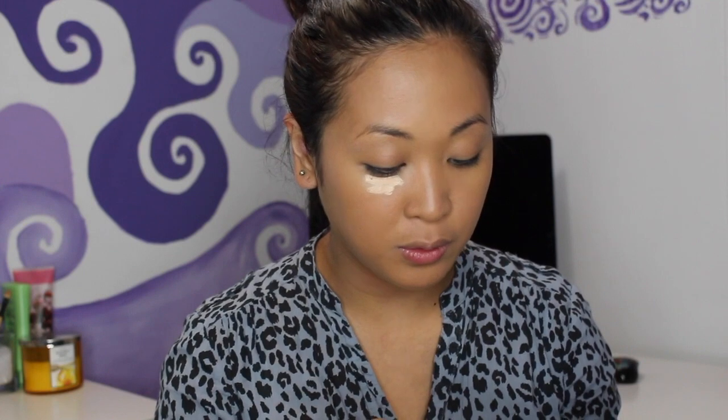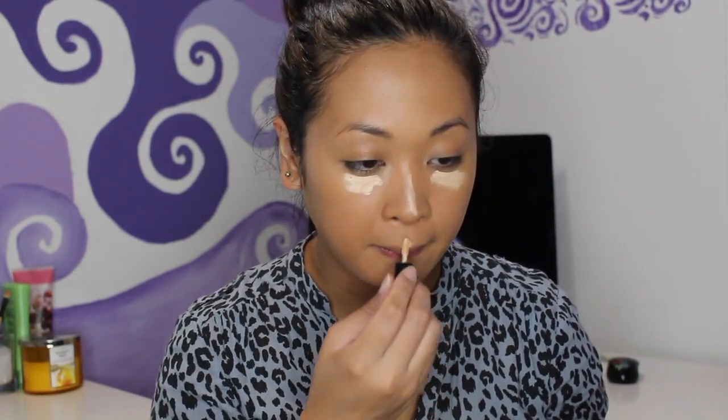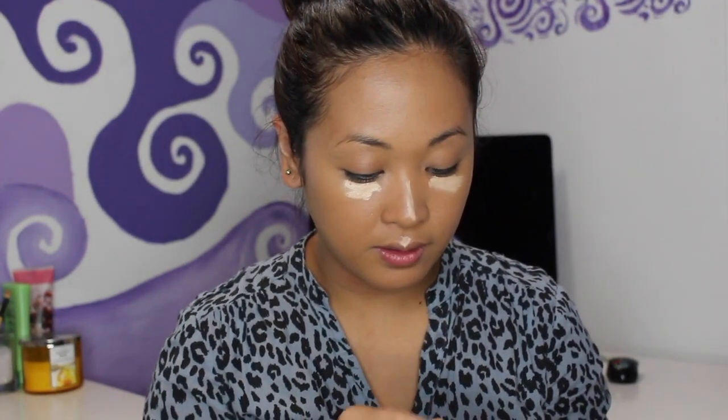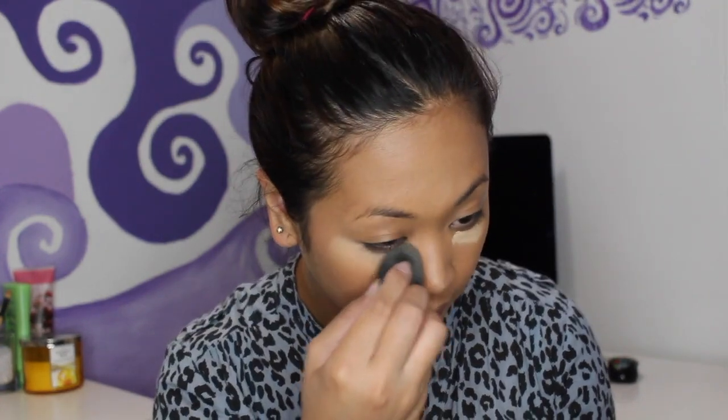I got a sample of the Bobbi Brown concealer — this is an instant full cover concealer. I'm gonna use it to highlight. It's a little dry and really thick, so I think I'm putting on a bit too much. I'll try to blend out the concealer with my sponge — it's giving me really good coverage though.